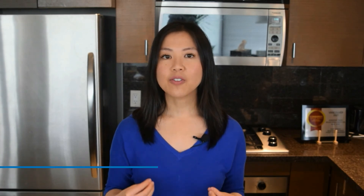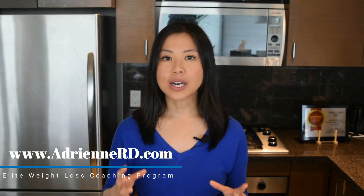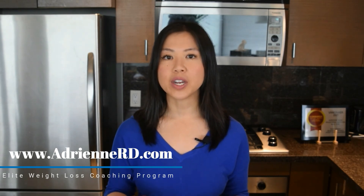If you like this video, give me a thumbs up. For personalized coaching to get you to your healthy eating and weight loss goals, apply for my elite weight loss coaching program at adrianrd.com or click on the link in the description below my video.